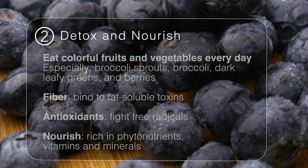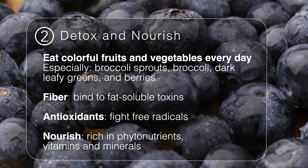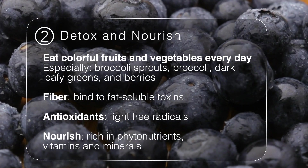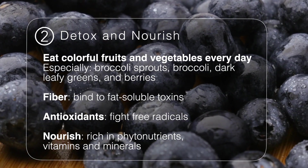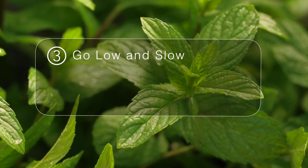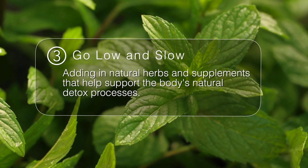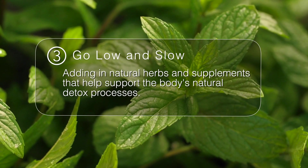Step two is to detox and nourish, and that simply means eating healthy foods rich in antioxidants that support your natural detoxification systems. And then step three is to go low and slow by adding in natural herbs and supplements that help support the body's natural detox processes.